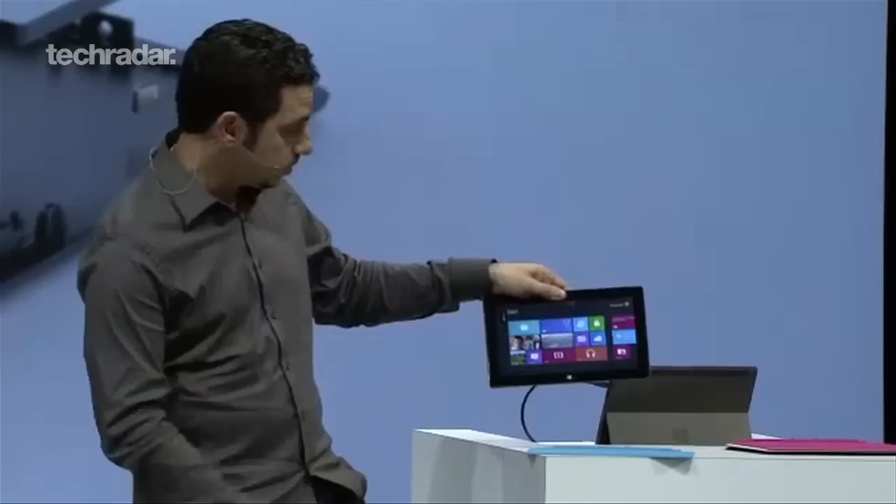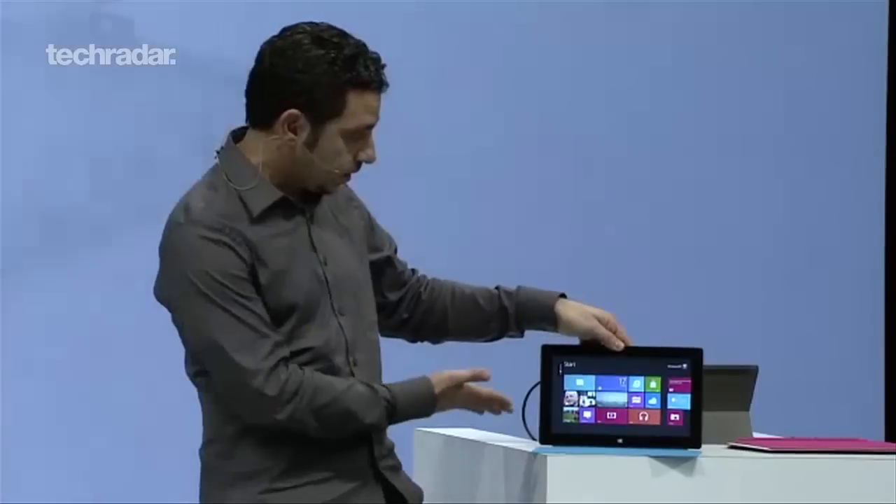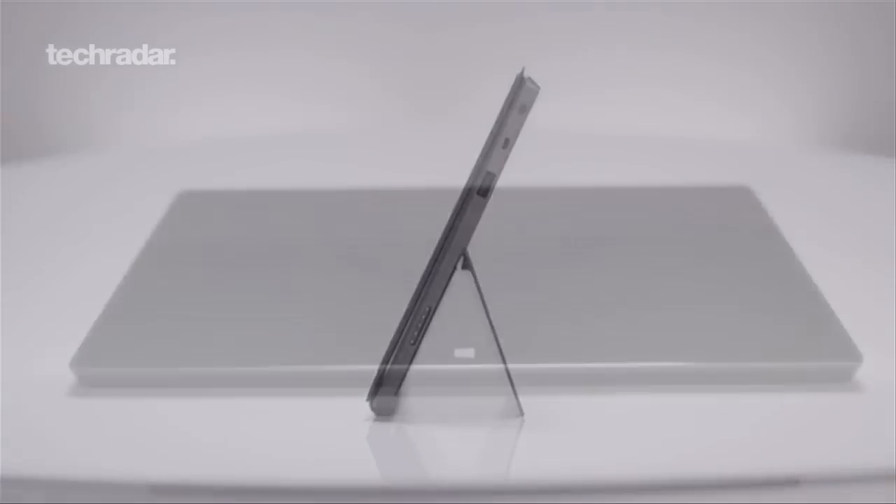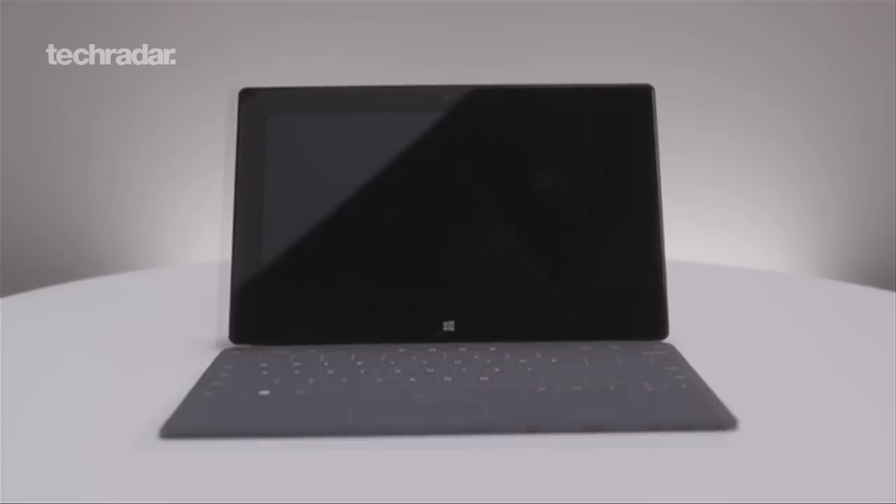Onto the ports: the RT version gives you microSD, USB 2.0 and microHD video, and the connectivity on the Pro is a microSD XC slot, USB 3.0 and mini DisplayPort video.